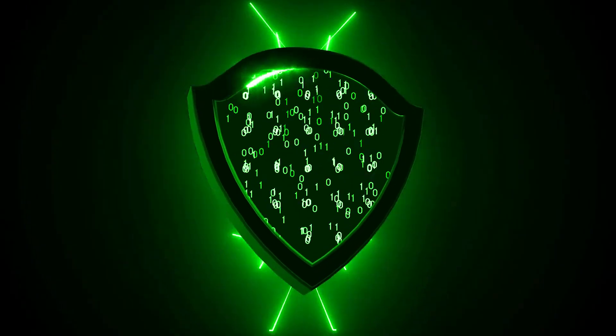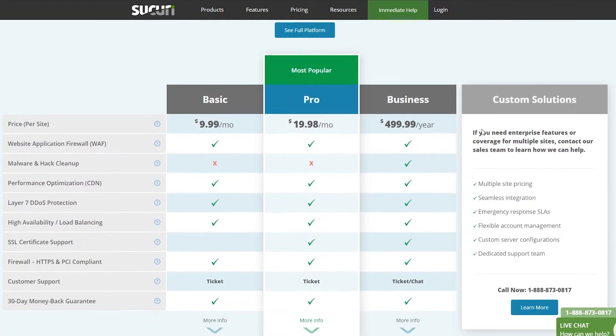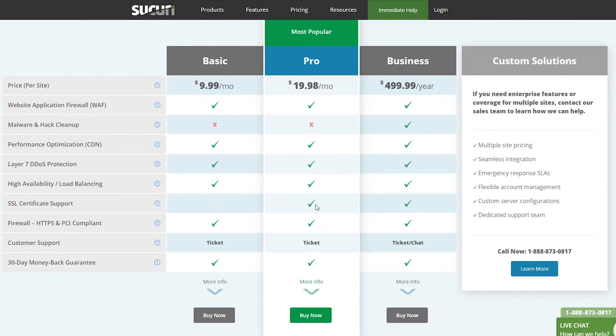This doesn't affect security or performance. And remember, your free Sikori SSL can only cover a primary domain on the firewall server, not subdomains like blog.yourwebsiteaddress.